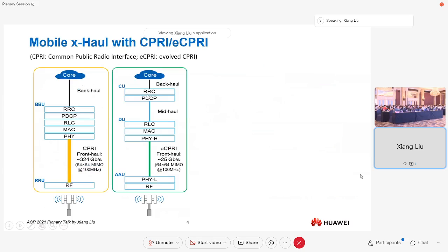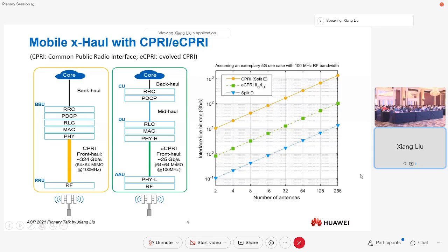Going step by step from the tower, we have the fronthaul, midhaul, and backhaul. Fronthaul can be supported by CPRI, Common Public Radio Interface, which dramatically simplifies the remote unit but requires more interface bandwidth. For a typical 5G use case with 64×64 MIMO and 100 MHz RF bandwidth, we need over 300 Gbps per signal. With evolved eCPRI, this bandwidth requirement can be reduced to 25G. That's why 25G optics is very important for fronthaul links nowadays.